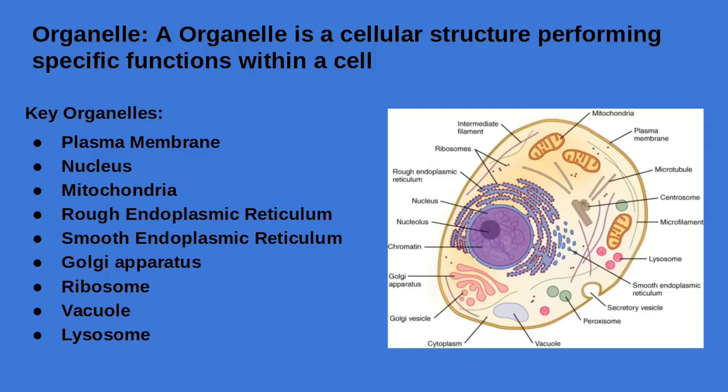The rough ER plays a role in protein synthesis. The proteins produced by this organelle are secured by the cell and carried by vesicles to the Golgi for further modification. The rough ER contains ribosomes.